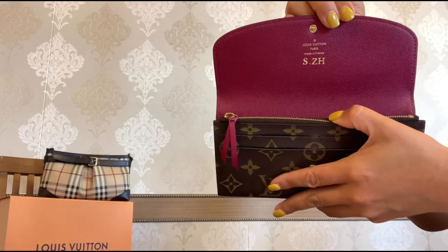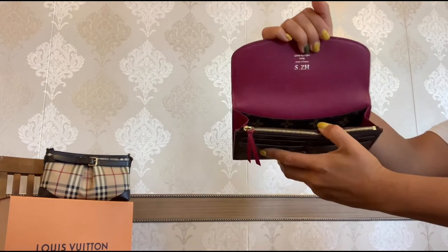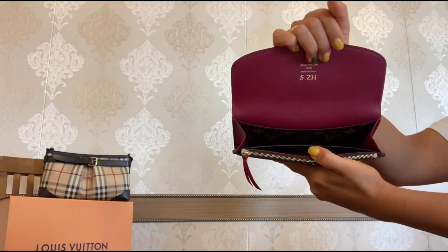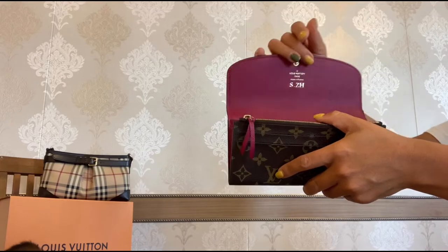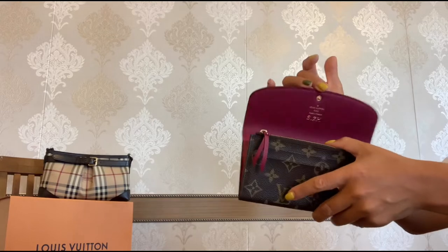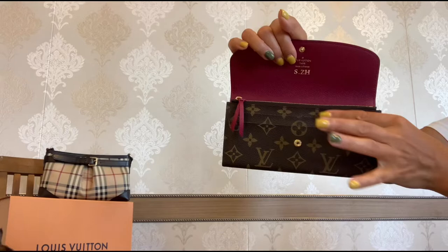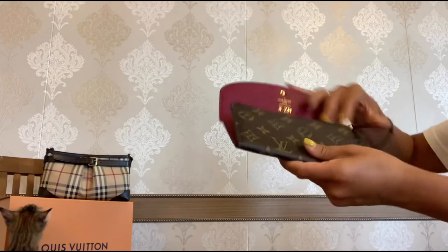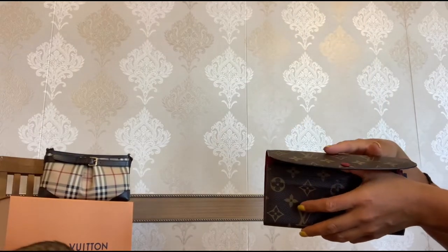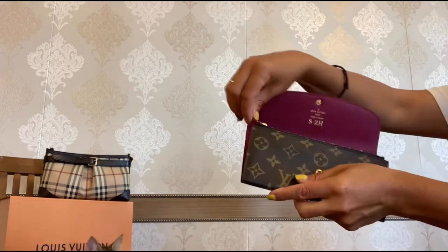I absolutely adore this pop of color. As you open this wallet you can see it is made in France, and you can also see my initials here. This wallet is pretty spacious — you have one big compartment, two slip pockets on both sides, and four card slots in the front.